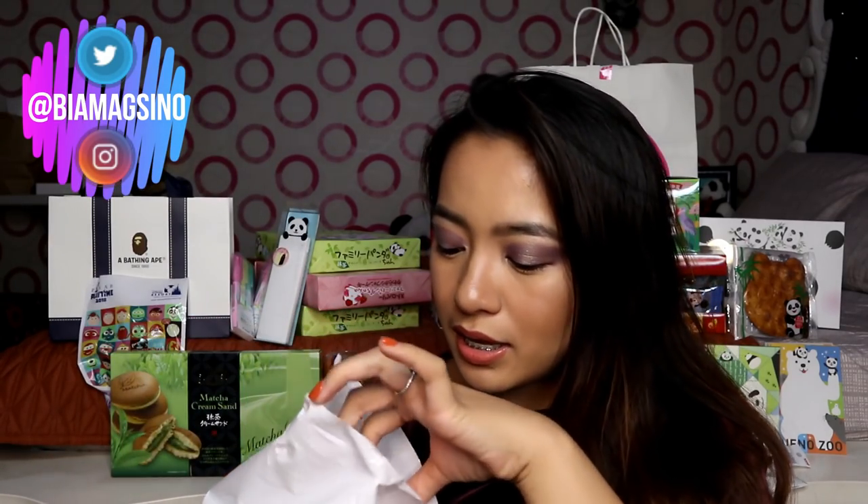So the first thing na nakuha ko is this Shu Uemura. I'm not sure how do you say it. So bumili ako ng apat na eyelash curler — yung isa sa akin, yung isa kay Mommy, and then yung dalawa sa friends ko: kay Lady, tsaka kay May. Kasi sobrang mura na lang dun — parang dito 850, dun mga 600 to 700 lang ata. Pinilit ko yung mom ko na bilang ko na siya dito kasi maganda siya for eyelashes.